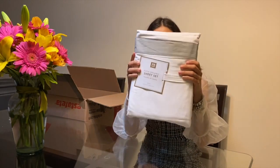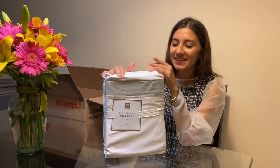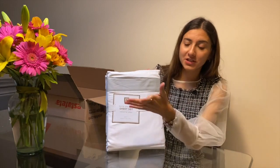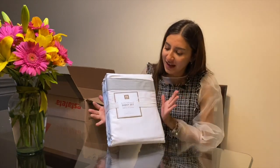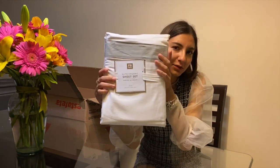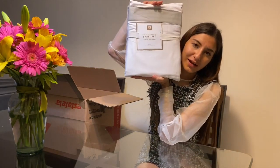Tengo esta que se la quiero regalar a mi abue. A mí me gusta regalarle como cosas para el hogar, siempre le regalo comijitas, colchas o cosas para la cocina, ya saben, de abuelitas. Este año esta se me hizo súper bonita, sóbria, dije: esta le va a gustar. Y le compré otro set igual a mis papás.